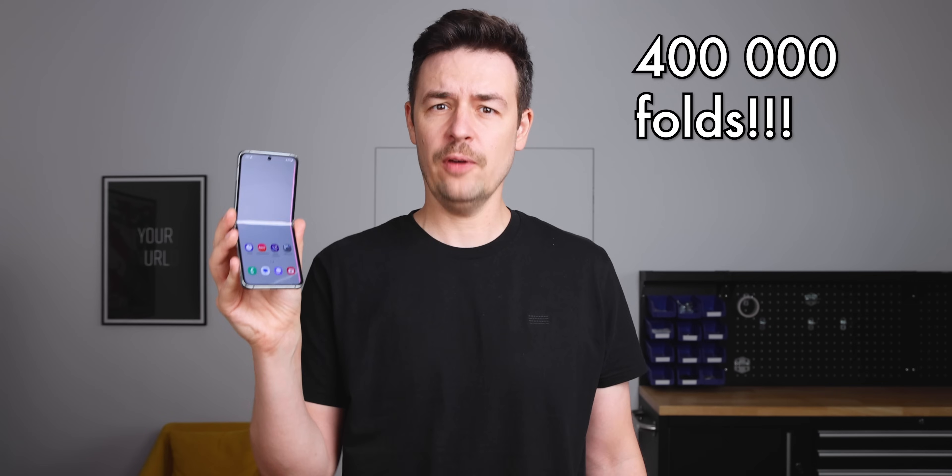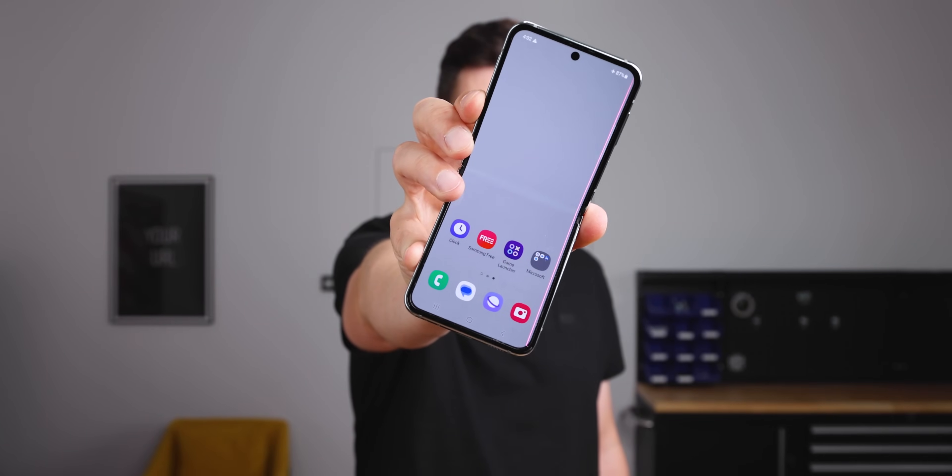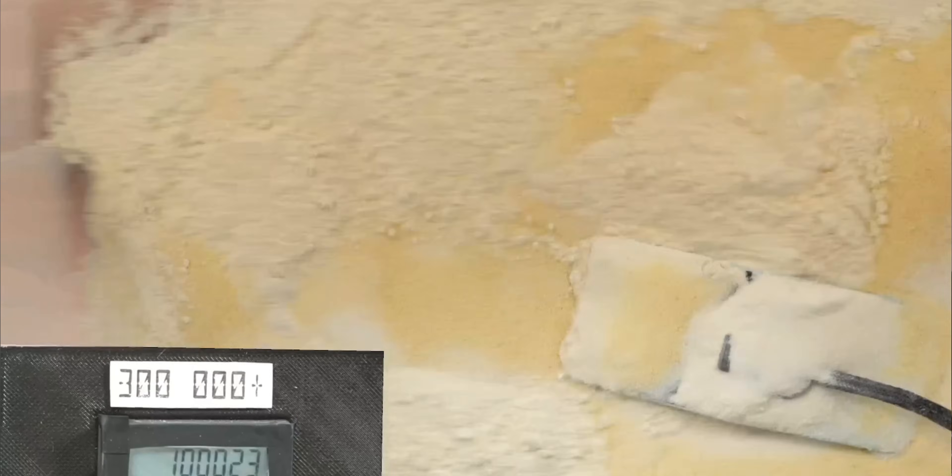We've been folding this Z Flip 5 from Samsung for over a week and it reached over 400,000 folds, and then it finally gave up. Given the tests we've put this phone through, this is a very impressive result.